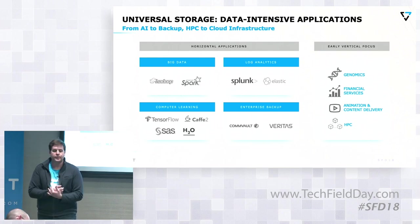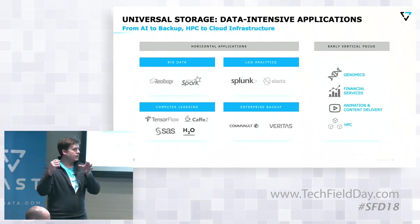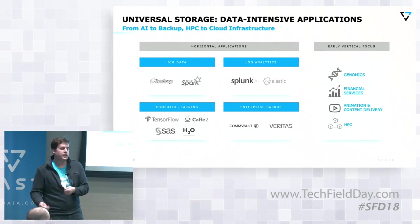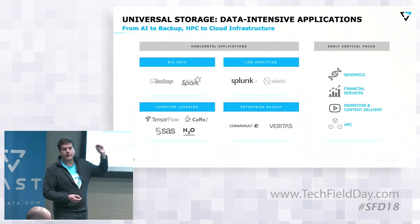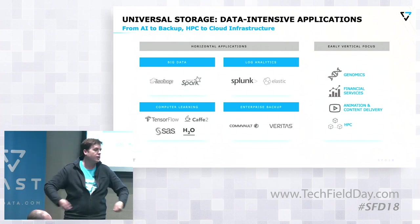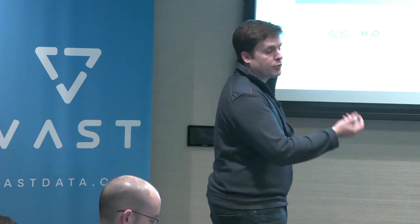We are working with a number of enterprise backup software products that people know and love today. We also have vertical practices where customers maybe aren't using commercial code — they're rolling their own software, using open source utilities. This is in the life sciences space. A lot of hedge funds are deploying our product today. Not only on the creation of content side, meaning film production and rendering, but also on the distribution — everything from video on demand delivery to some of the cable operators and how they're pushing out content in the cloud DVR. And then finally, high performance computing.